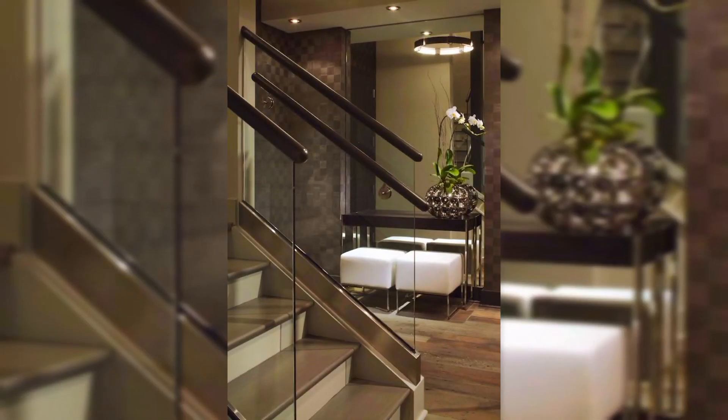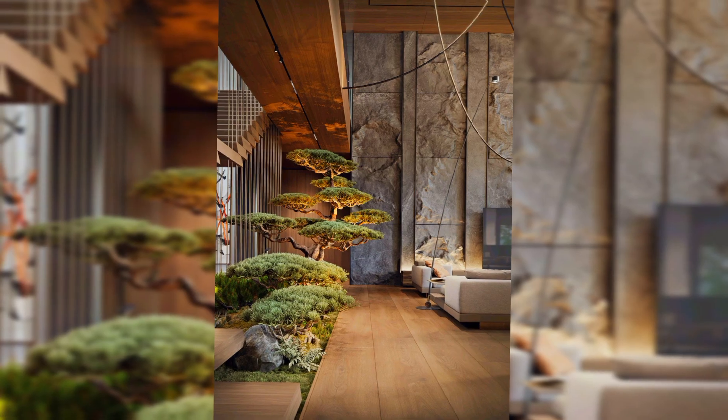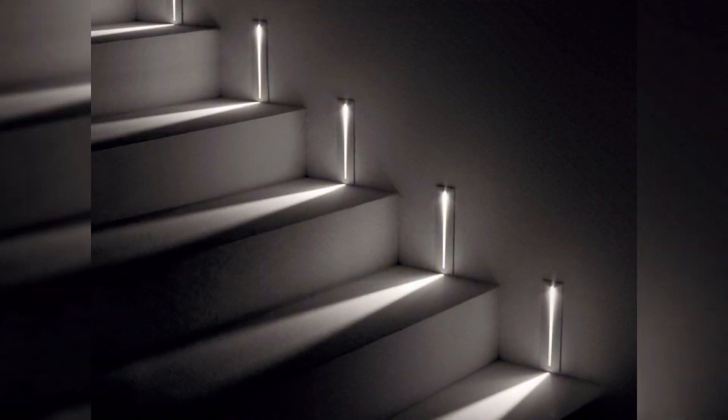Let's discuss home stairs. Your entry is in fact the first and last impression of your home's interior. A well-designed and installed stair system is a great way to help potential buyers choose your house as their new home.